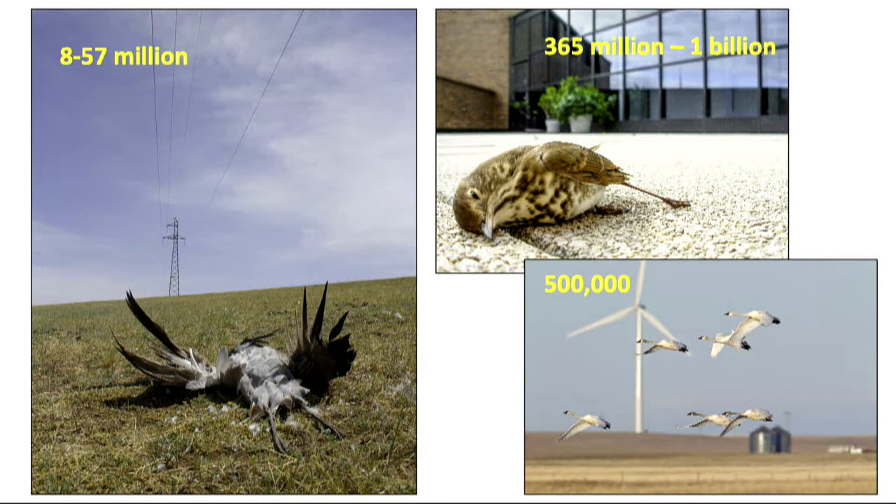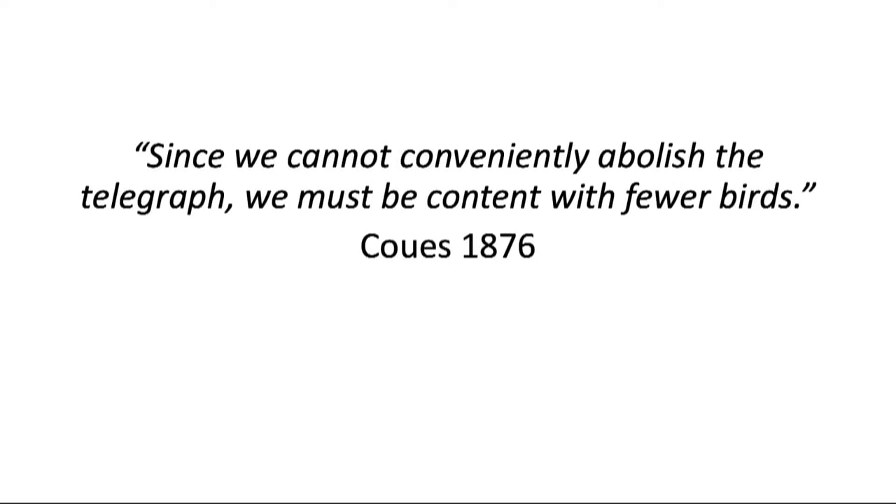Bird collisions with human-made structures are a long-standing conservation issue. Every year as many as 1 billion birds die from collisions with buildings, especially glass ones. Up to 500,000 birds collide with wind turbines, communication towers kill 4 to 50 million birds per year, and 8 to 57 million birds are killed annually in the U.S. from collisions with electric utility lines. In 1876, one of the first reports noted over 100 passerine collisions with a telegraph wire in just three miles of observation. In the 150 years since, telegraph wires became obsolete but power lines have proliferated and bird collisions have only continued and expanded.